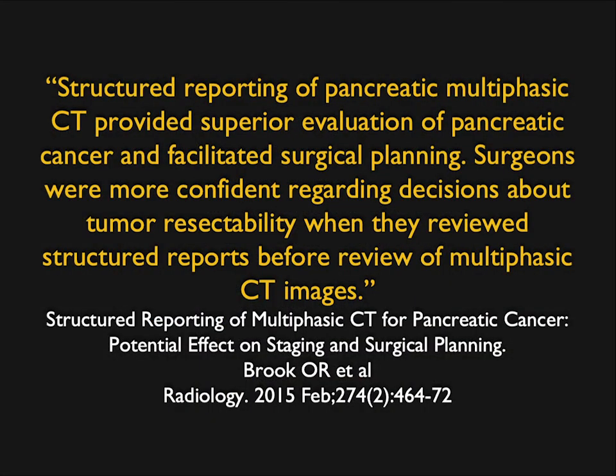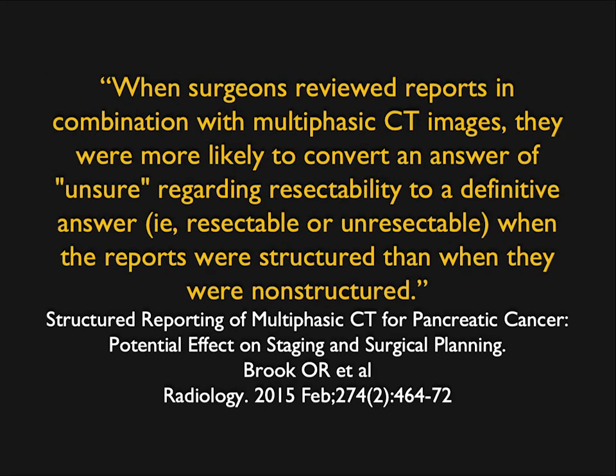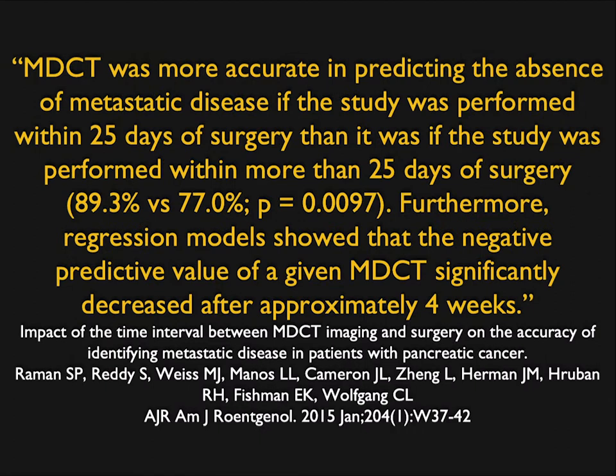An article by Brooke made the point that structured reporting of pancreatic cancer really did help surgeons. When surgeons reviewed reports in combination with multiphasic CT images, they were more likely to convert an answer of 'unsure' regarding resectability to a more defined yes or no. Articles from Hopkins also make the point that the accuracy of CT is dependent on timing — if you have a scan that's two months old and it looks resectable, that's not good enough. Before you operate, you need a scan within a month, because some patients progress rapidly.